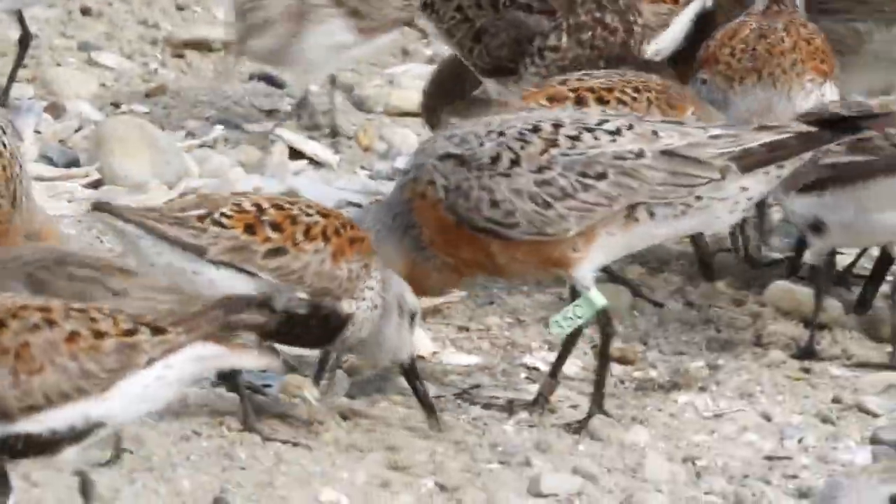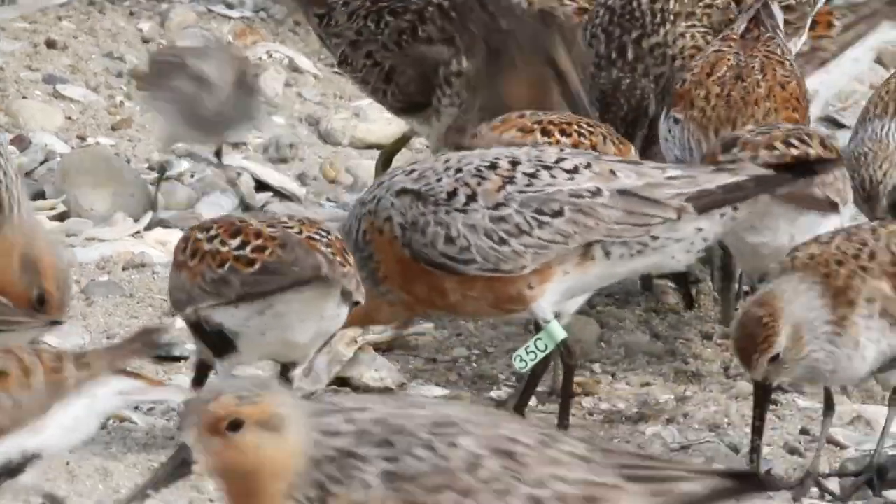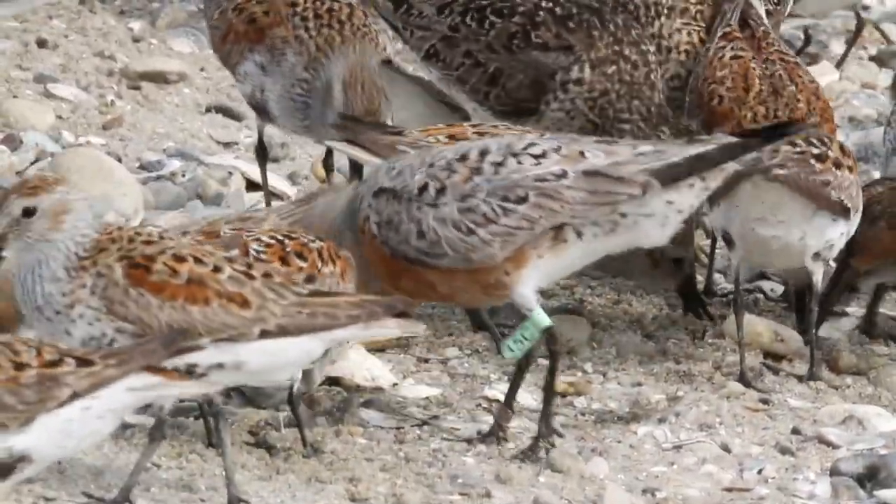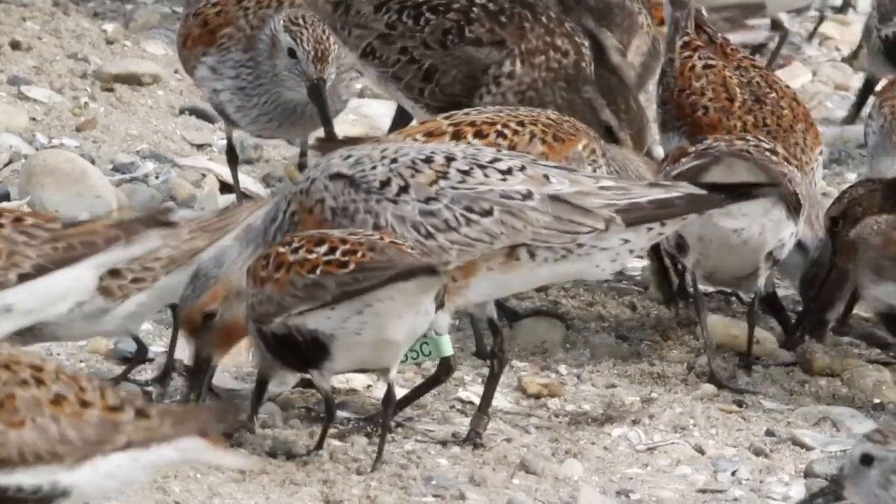And Delaware Bay is that last, really critical, important stopover point for them. So when they get here, they weigh sometimes as low as 90 grams, and they're looking to put double their body weight in the course of 10 to 14 days to reach 180 grams by the end of May.